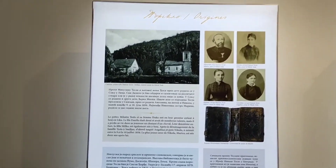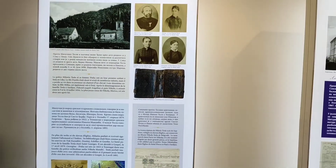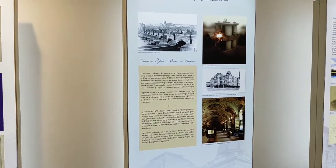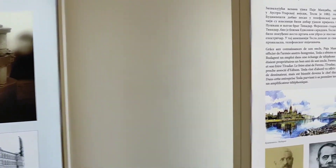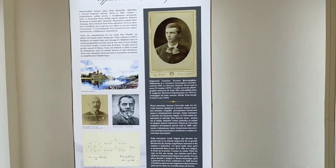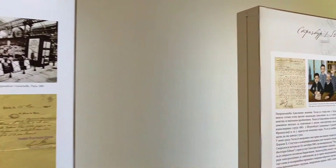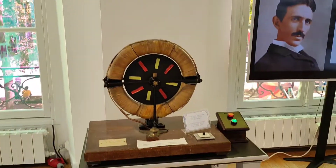Here is his life story — Tesla, Nikola Tesla. I'm on the first floor; it's my good luck that the exhibition is open. You can see the machines which he made.